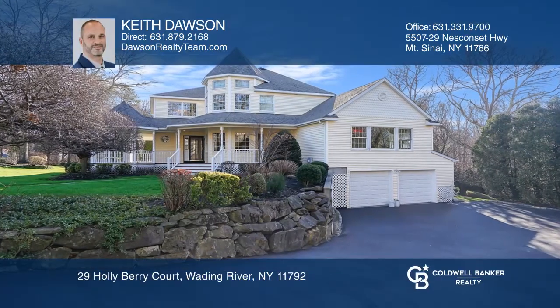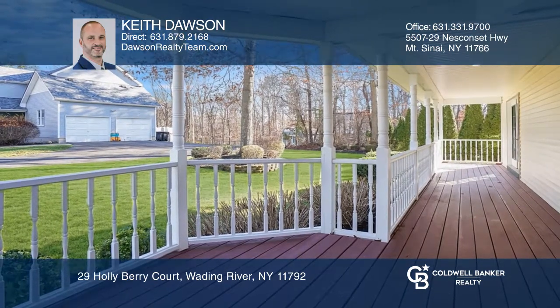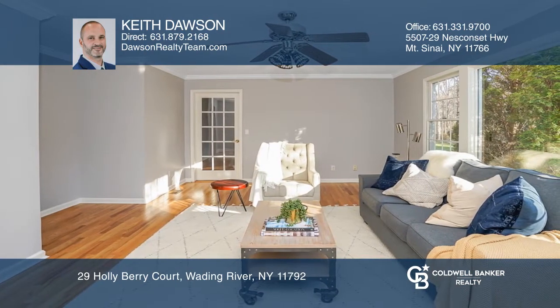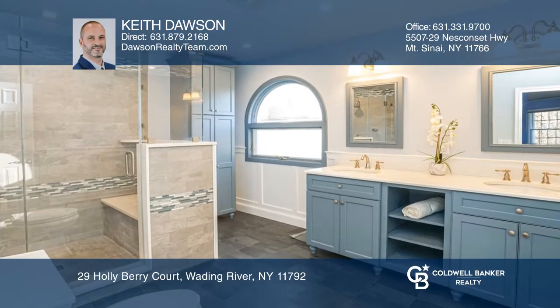This secluded, custom-built Victorian is your own private retreat in the best location in the development. The spacious main floor plan lends for endless possibilities, including a gourmet eat-in kitchen overlooking a backyard oasis with a heated in-ground pool, hot tub, and multiple areas for entertaining.